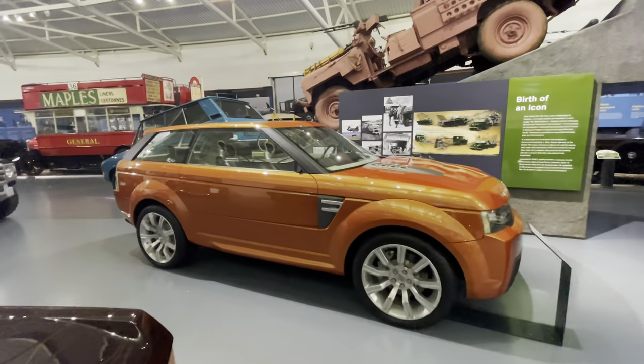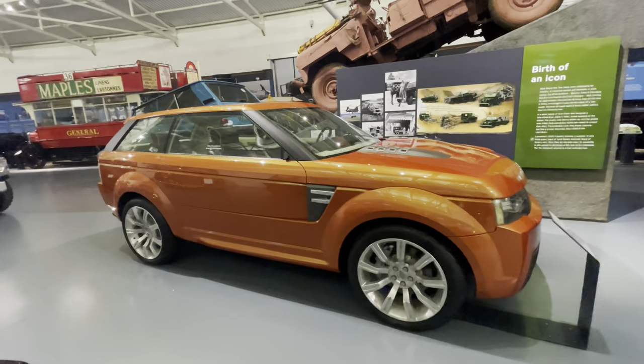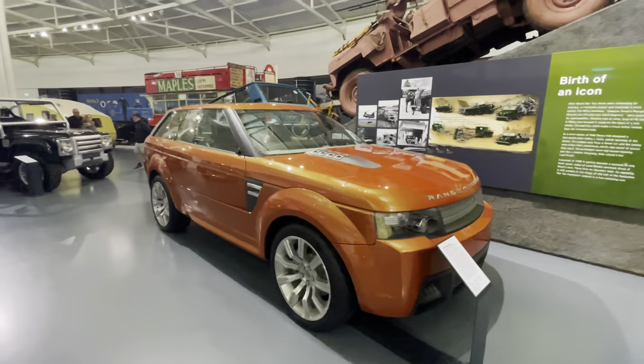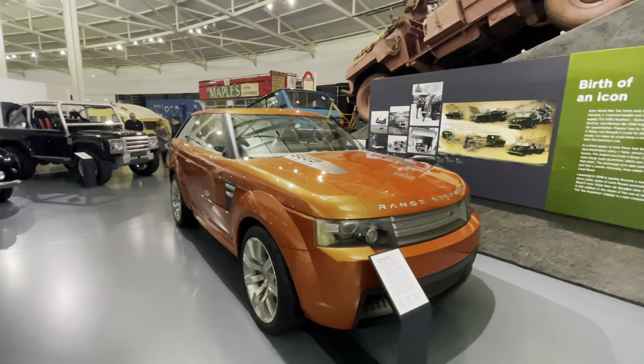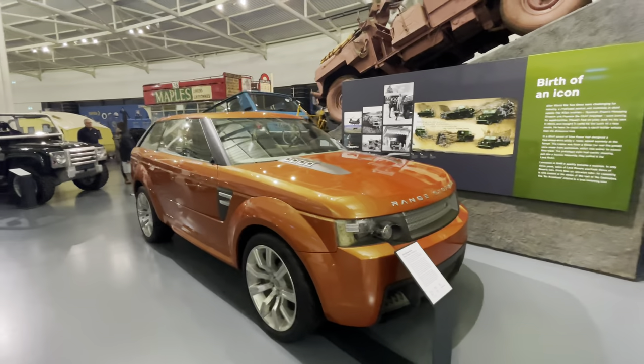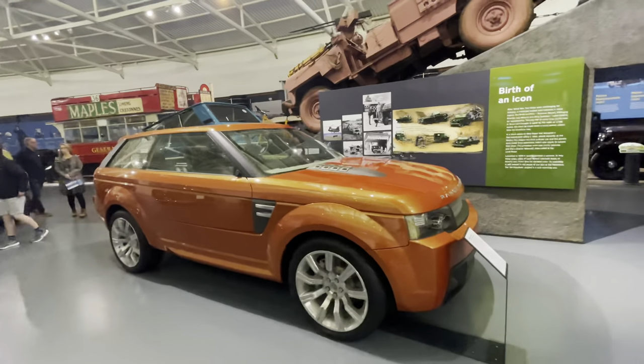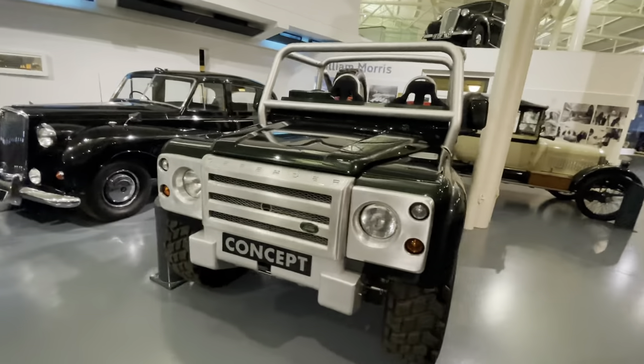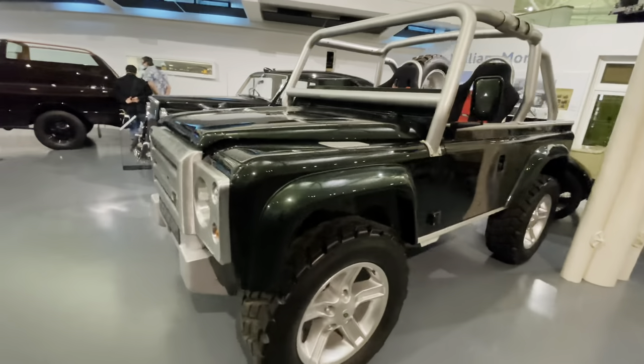Here we've got a 1974 royal ceremonial Land Rover - never seen one of these before in my life. And here is what was said to be the Range Rover Storm concept - not so sure myself, but definitely interesting. And a 1999 Land Rover SVX - I'm sure there's a hell of a lot of value in those things.